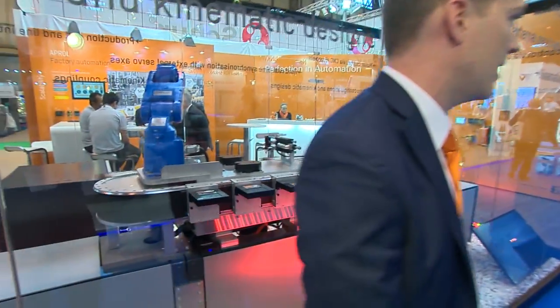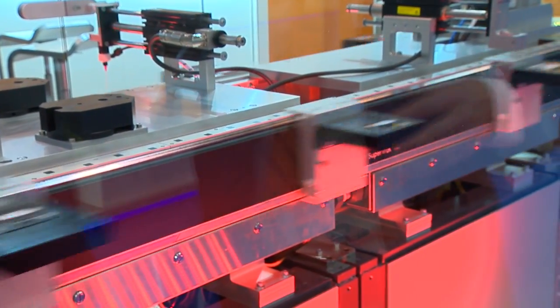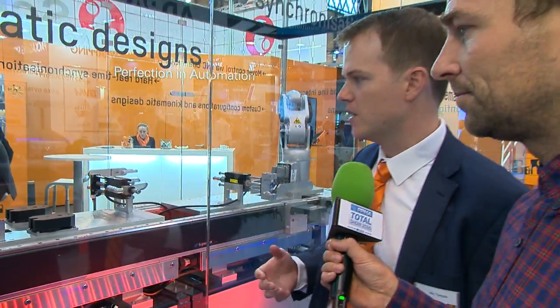Here we have their new linear transport technology. It's a partnership with a company called ATS, a Canadian company that has developed a very ruggedized solution. The typical linear transport technology on the market today is not made for 24-7 operations — it's more for a laboratory environment — but B&R is bringing it to manufacturers.